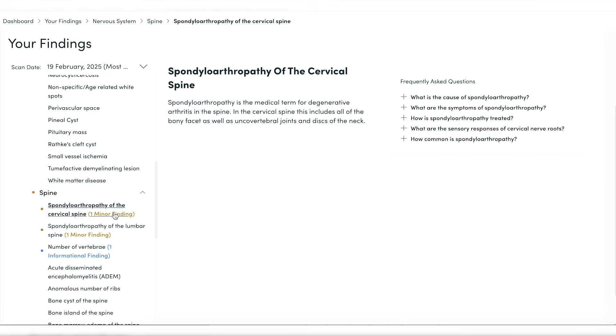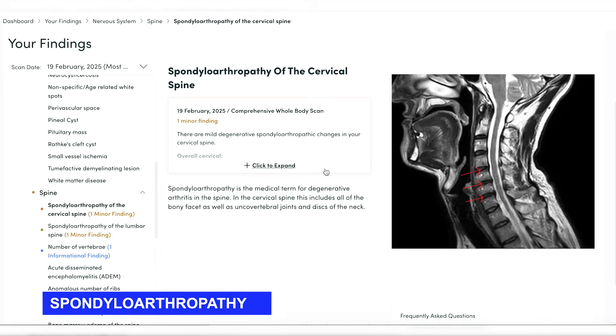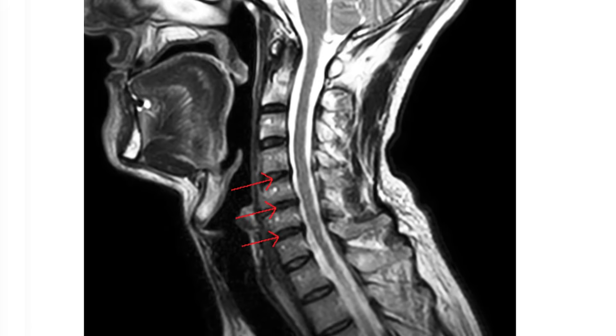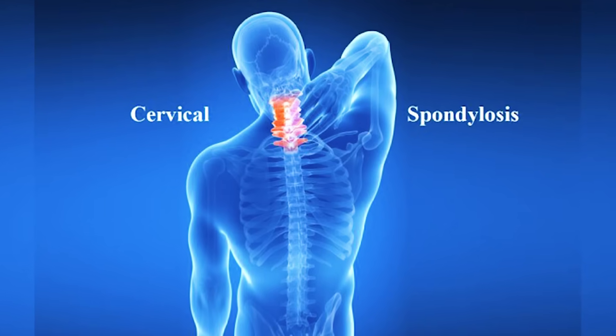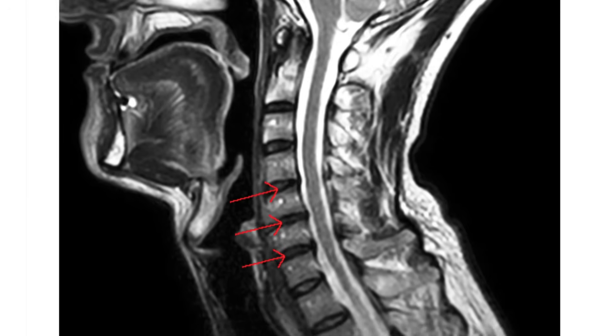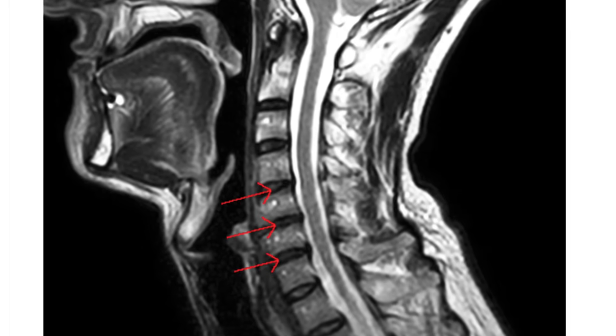Clicking on the spine — we have a minor finding: spondyloarthropathy of the cervical spine. Basically, this means mild degenerative changes to my cervical spine — an extra bone growth on the backside potentially pushing on the spinal cord. But I have no symptoms. It's probably my posture or a previous injury. The only way to know if it's really worrisome is to recheck it later and see if it's getting worse or staying the same. At the moment, there's nothing to do.